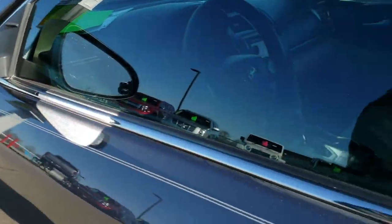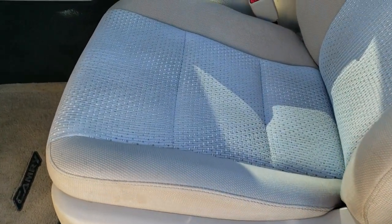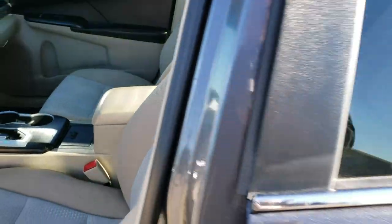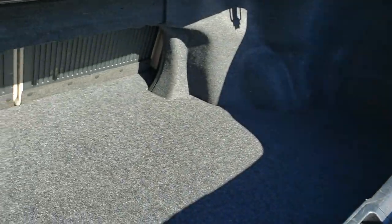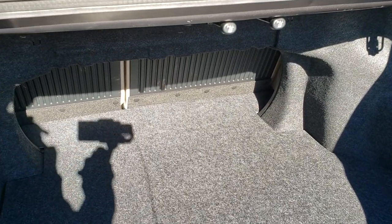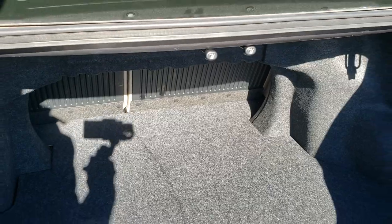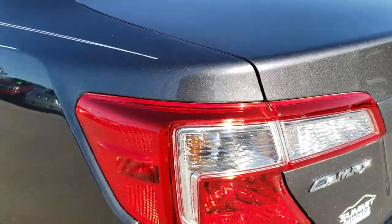Power mirrors. Inside the LE package gives you the tan cloth interior. There are no rips or tears on these seats. Power driver's seat. We'll take a quick look at that trunk since I did get it open here. Lots of room back here for storage. It does have the pulls here for the seats so that you can put those back seats down. Shuts nice and solidly.